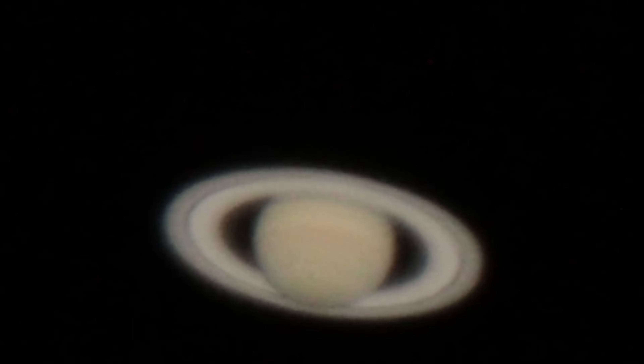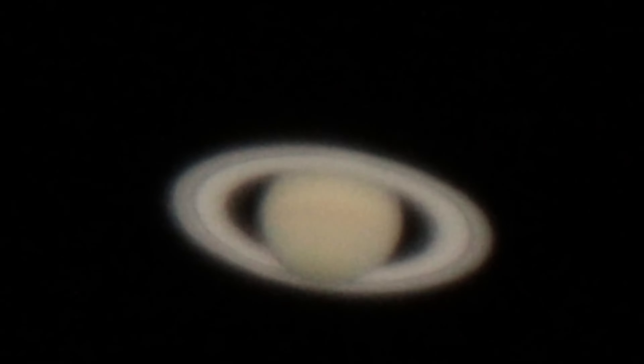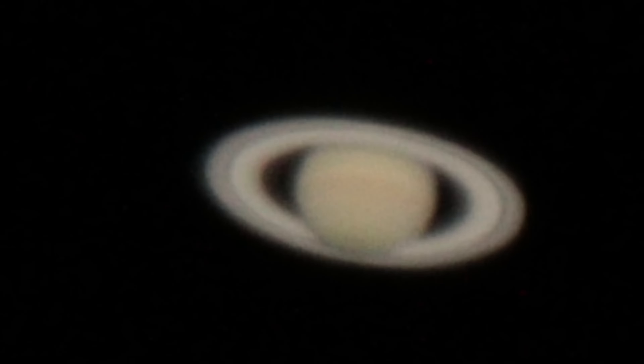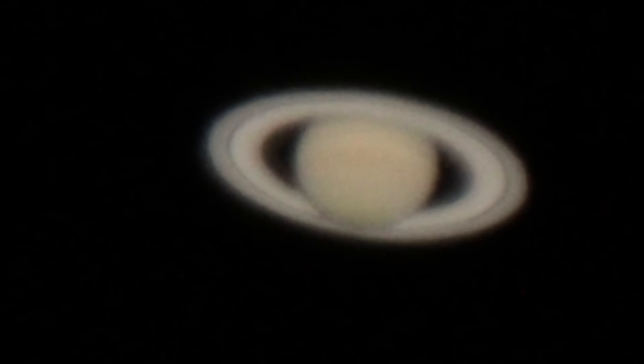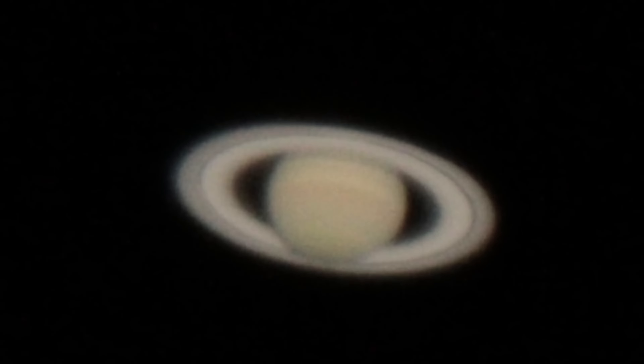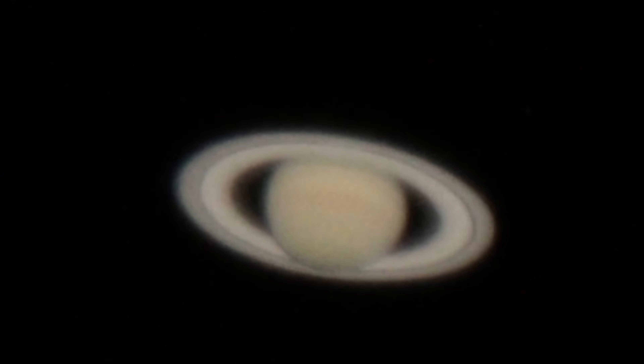Viewed from Earth, Saturn's rings are visible, but not in any detail. They were thought to be solid, until mathematical analysis suggested they were orbiting particles. But how did they get there? And why was Saturn alone in having rings?